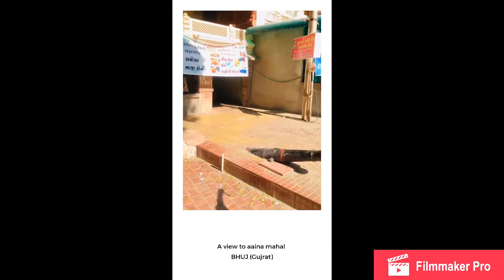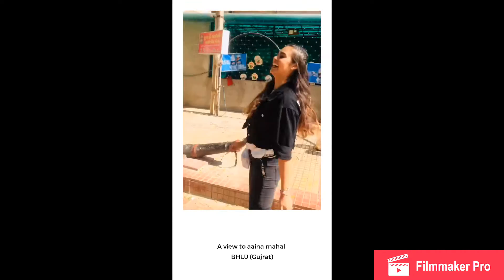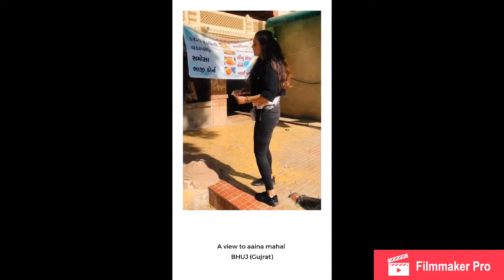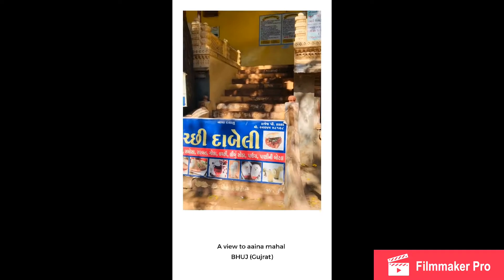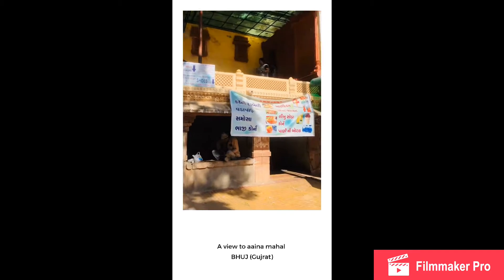You place your shoes here, you remove them, place them here, and then you enter from here. These are the stairs, and after the stairs you take a right.